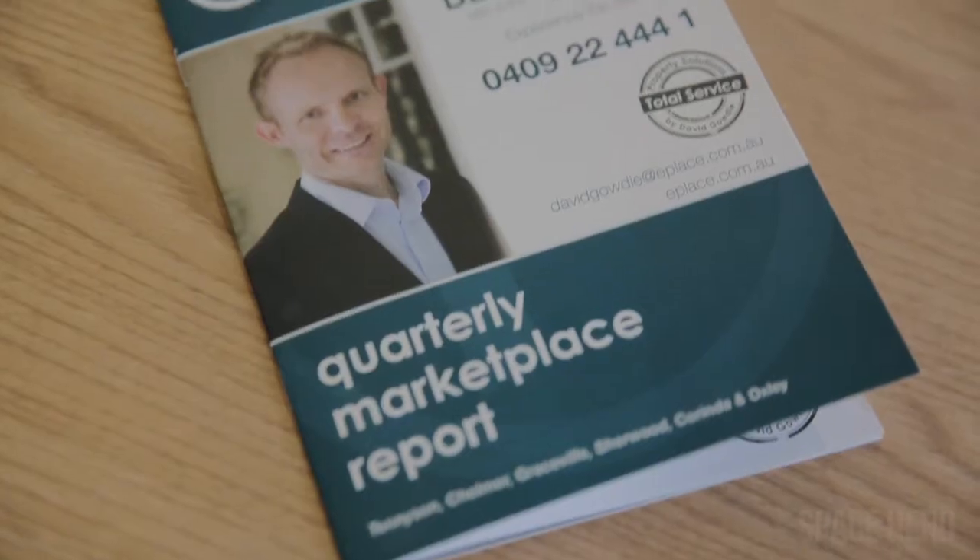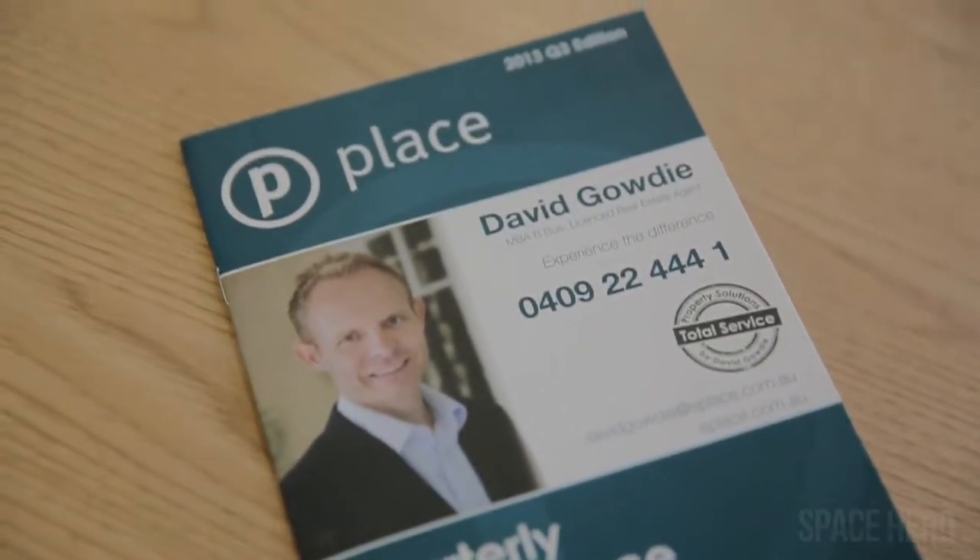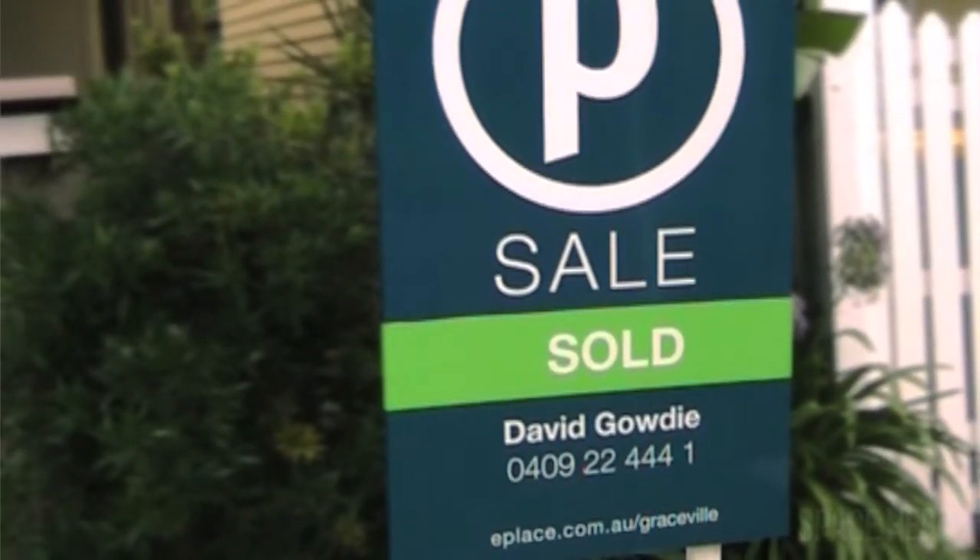If you're going to get an extraordinary price for your client, then you need to do something that's out of the box, that's a little bit different. And the results speak for themselves.